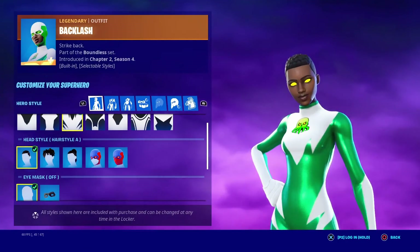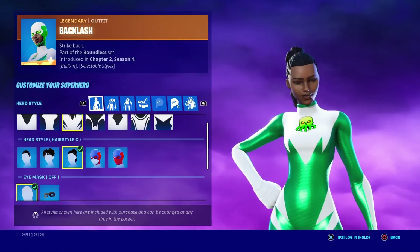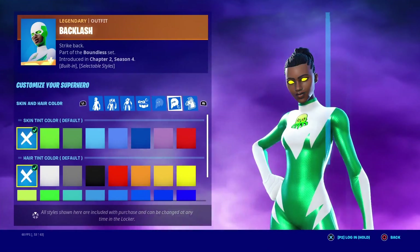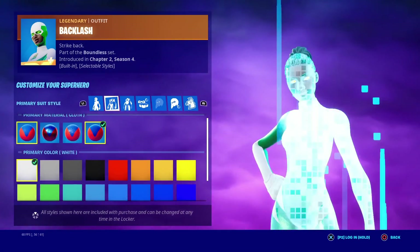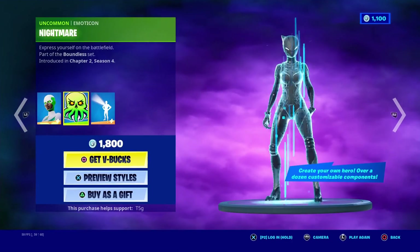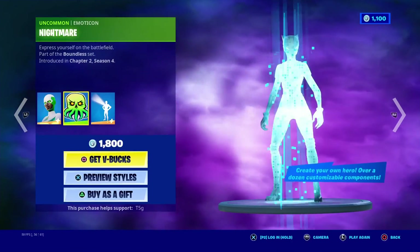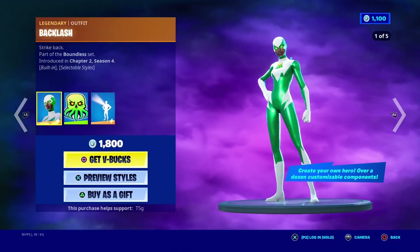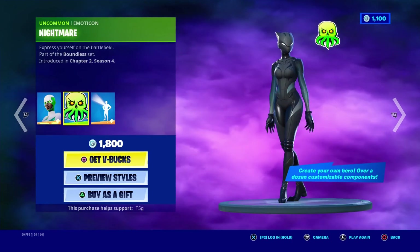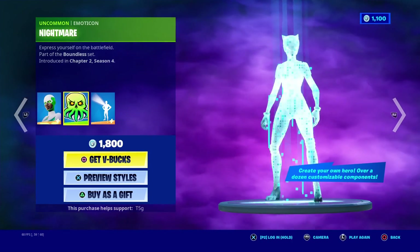Backlash — okay, haircut time. I'm gonna give this one a 5 out of 10 mainly because I do not like these haircuts, if I want to be honest. This is easily probably my favorite emoticon that comes with her though. I think the nightmare one is amazing.